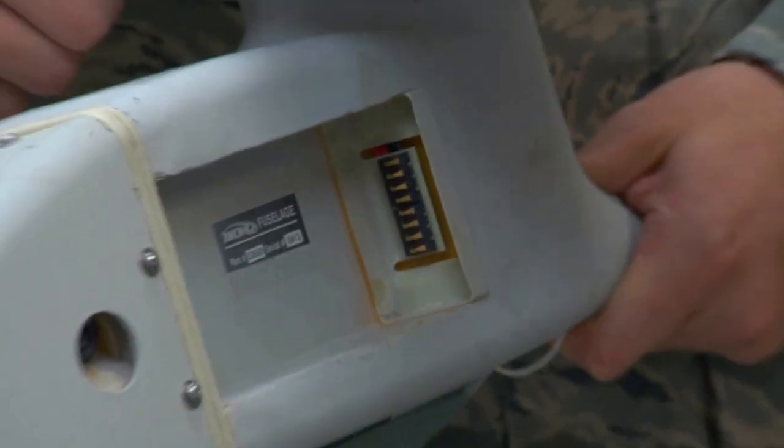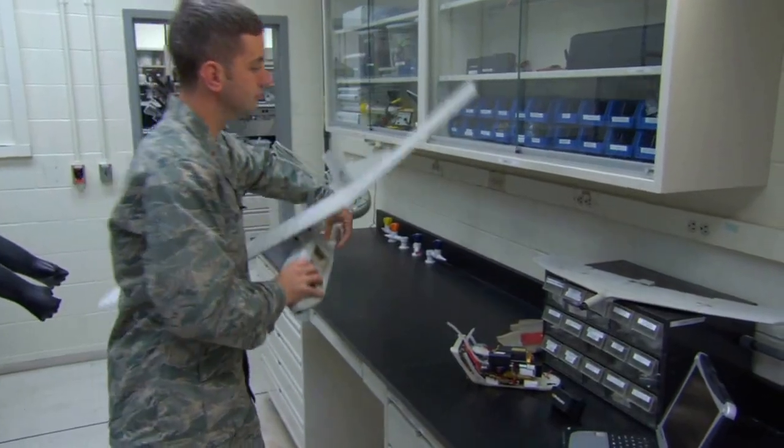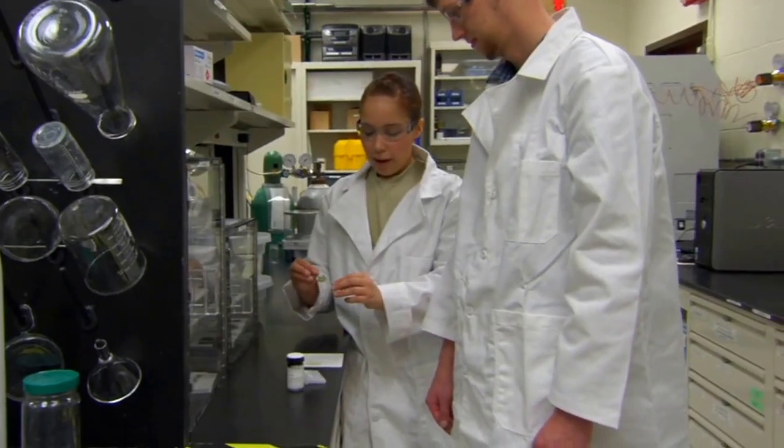Like most UAVs, Ravens get their energy from batteries. But Mark and his team have developed a smarter way to power them, using fuel cells. I'm a chemical engineer by trade. We actually started out with a system for soldier portable power in the backpack. Guys wanted to replace batteries, so we built them a fuel cell. And then someone said, why don't we do the same thing in the air?